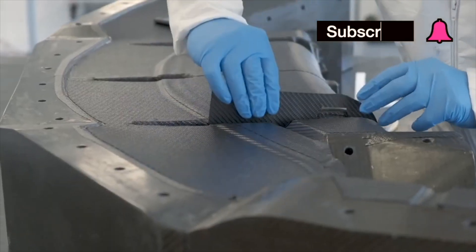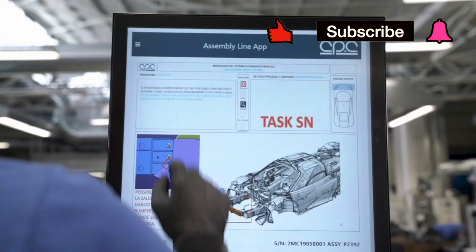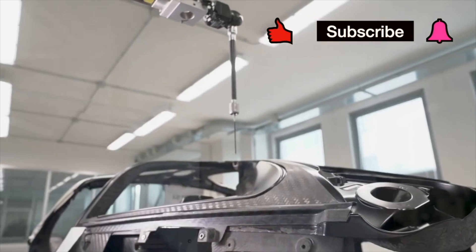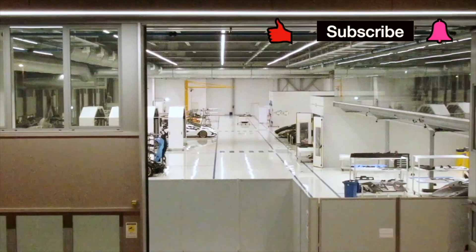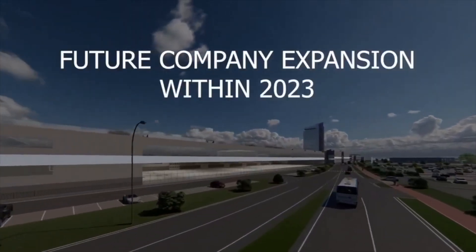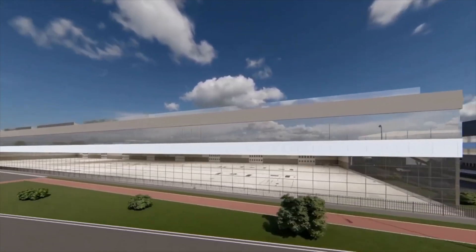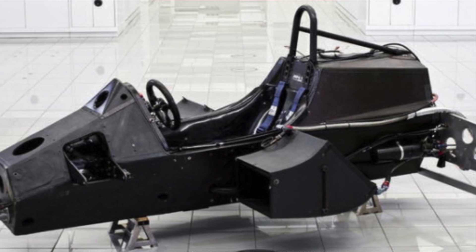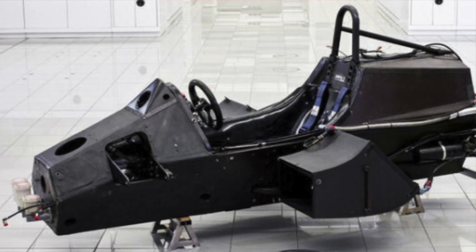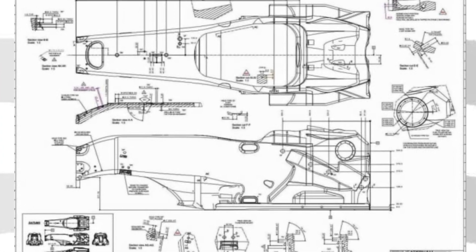Formula One cars are safer than generally thought — many drivers have walked away unscathed from some very horrific accidents in recent years. An F1 car can accelerate from a standstill to 100 kilometers per hour in 2.6 seconds. The safest part of the F1 car is the monocoque, which is an almost indestructible cell that protects the driver and supports the load of the car. That is why the monocoque is also referred to as the survival cell.